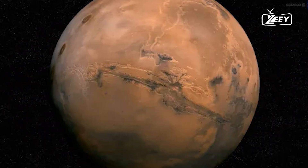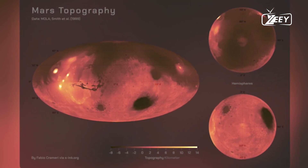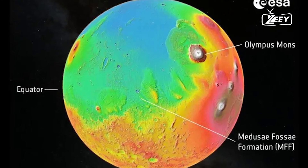Mars wasn't always the dry and dusty planet we know today. Billions of years ago, it had a thicker atmosphere and a warmer climate, which allowed liquid water to flow on its surface.